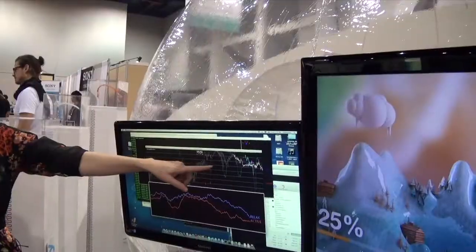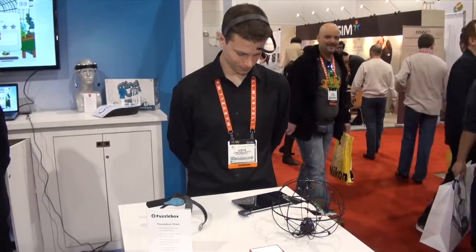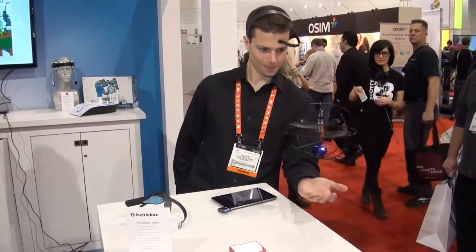Muse is a four-sensor brain-sensing headband that slips on just like a pair of glasses, and is able to read the activity of what goes on in your mind. They also have a brainwave-controlled helicopter, which will levitate if you're focusing.